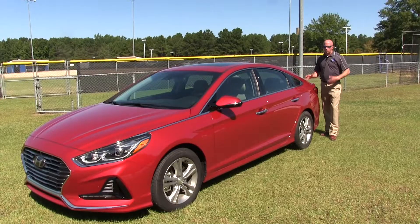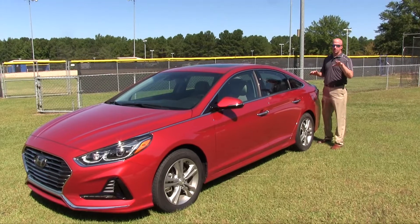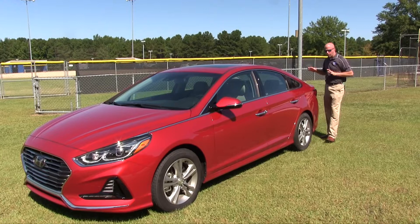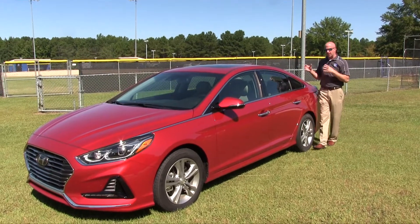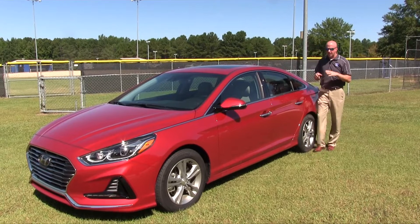Behind me is the 2018 Hyundai Sonata. What they've done for this year is not resize the vehicle, but maybe just perfect it, and you can see that around the fine details. One area that may be hard-pressed to find differences is really here from the profile. They haven't changed the numbers from the previous year, but they've continued on what we've loved with the Sonata — that nice silhouette, that mid-sized, regal-looking sedan.